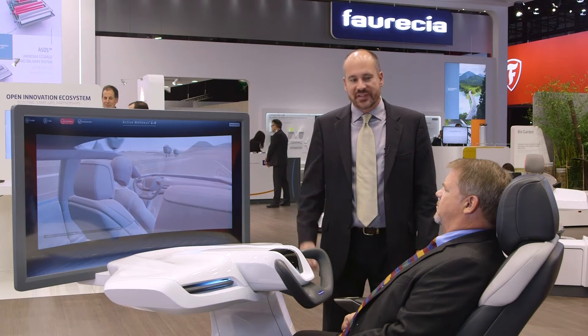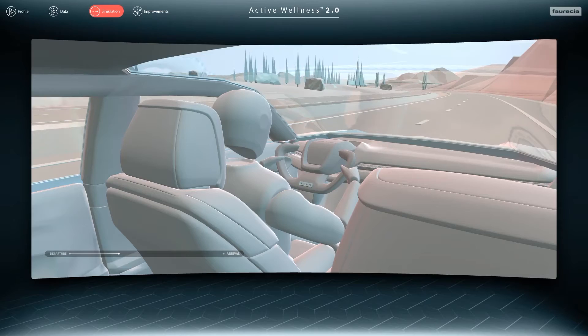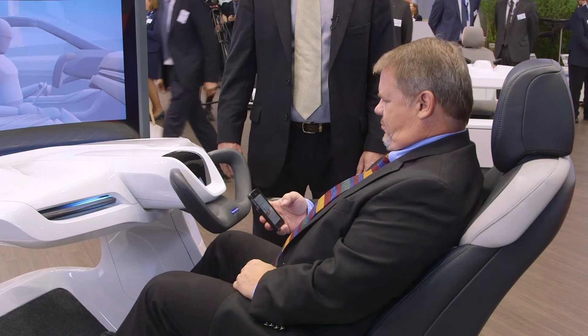Active Wellness is designed to specifically meet the needs of autonomous driving. In this example, Dale is in autonomous driving mode and would like to spend some time reading or watching a video. The system automatically detects that his head is looking down.